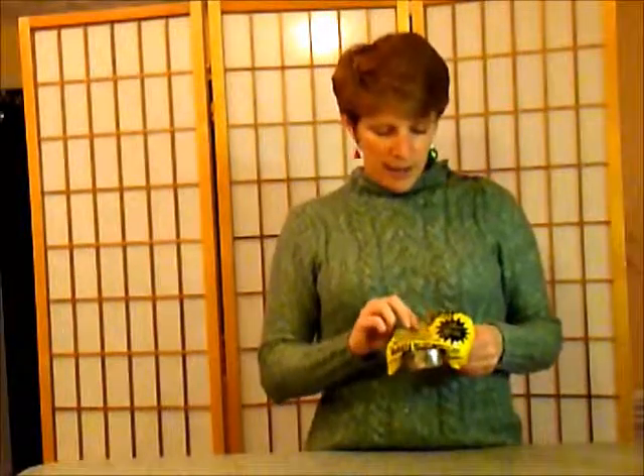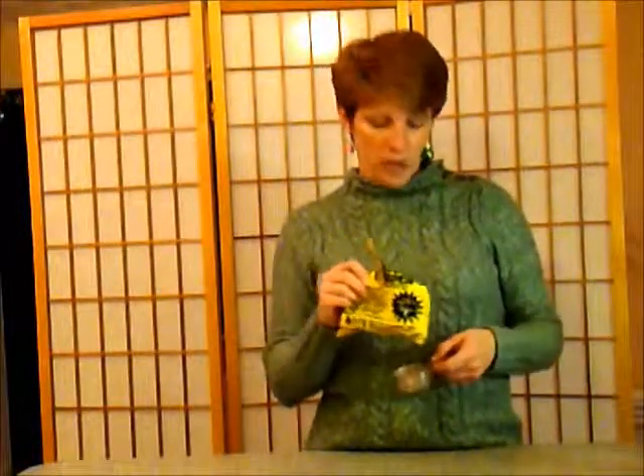We actually pumped our system for the first time after eight years of living in our house, and we've lived here for 11 years. We contribute that to following all those guidelines: not a lot of grease, don't use nasty chemicals, and we use a septic helper that we add to the toilet so it goes down into the septic system. We add a quarter cup once every month, and that adds nutrients the bacteria need, plus additional and different kinds of bacteria to help break down the waste.